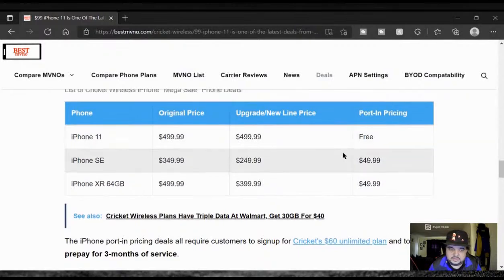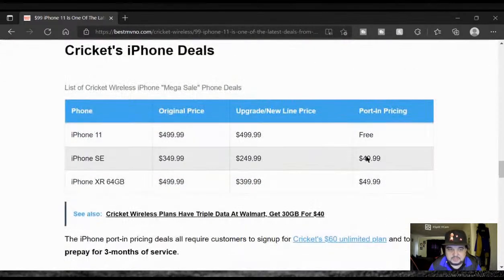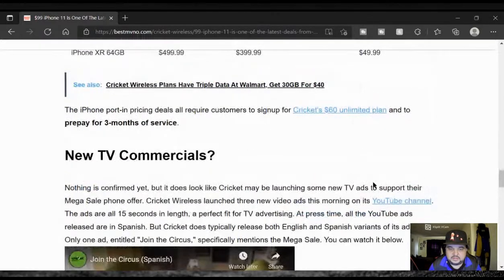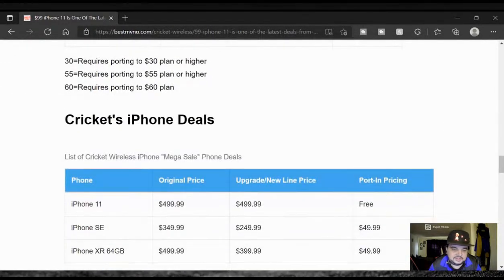Wait — Cricket's iPhone deals list is saying iPhone 11 port-in pricing is free? Now I'm confused. iPhone SE is $50. Wait, what's going on here? Why do we have a difference? I'm confused.